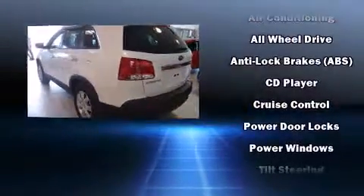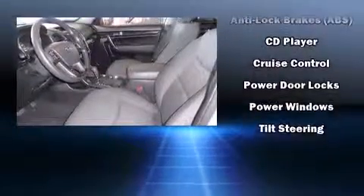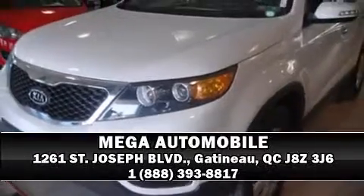All-wheel drive enhances stability in unpredictable circumstances. Our sales reps are knowledgeable and professional. We are here to help you.